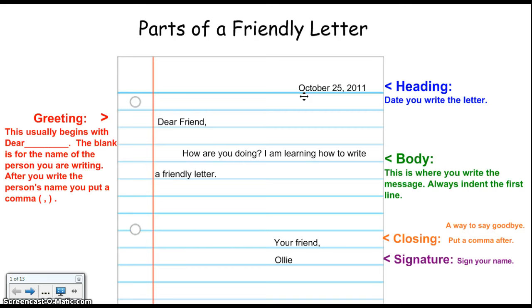This letter was written October 25, 2011. Remember to put the comma between the day and the year.